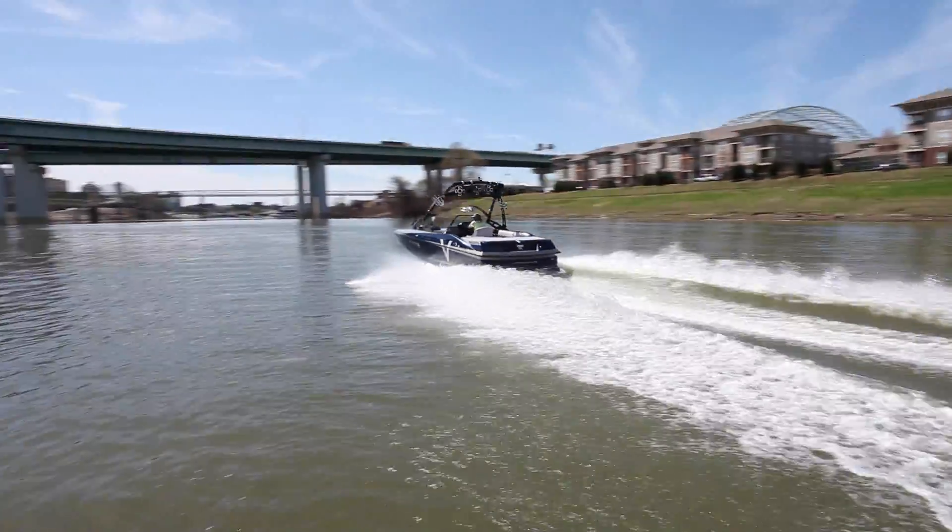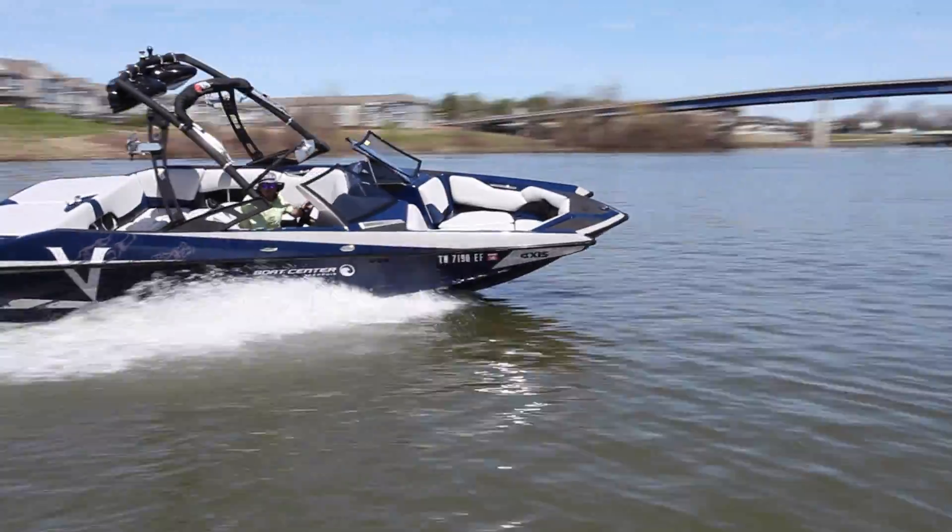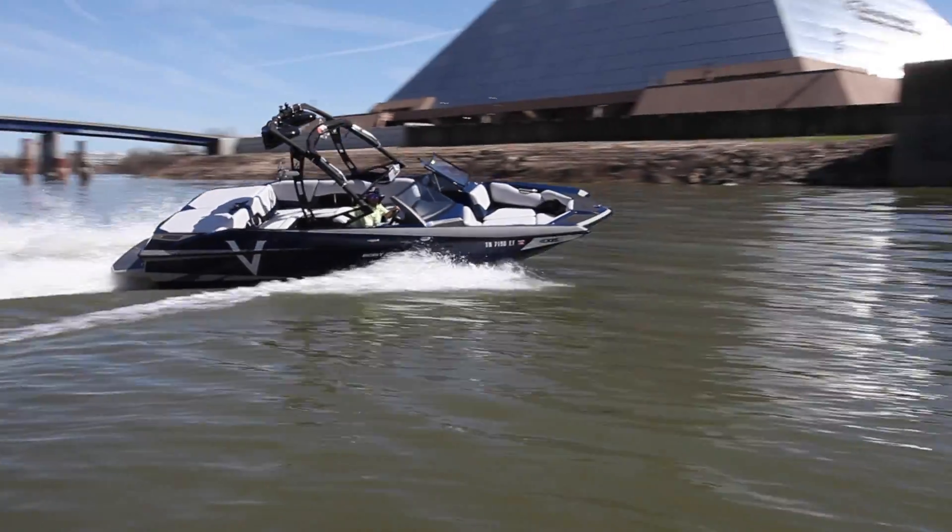Hi guys, welcome back to Memphis Veziner. Today I want to talk to you about this beautiful 2013 XS822 Vendor.